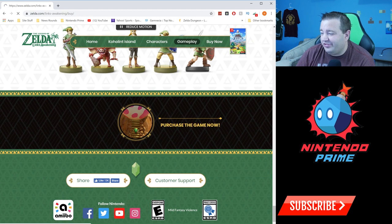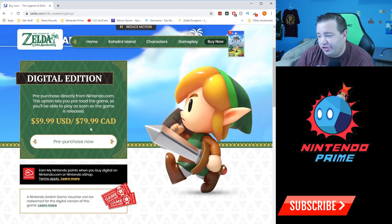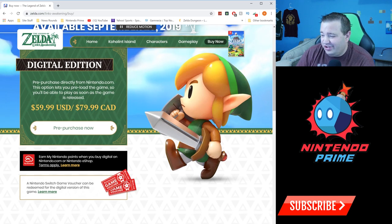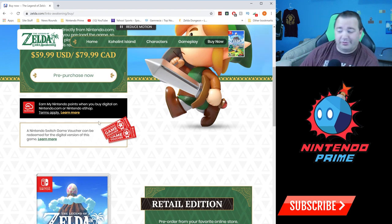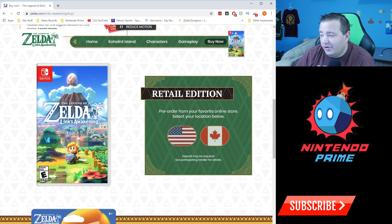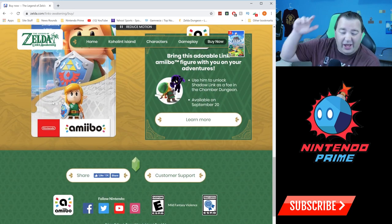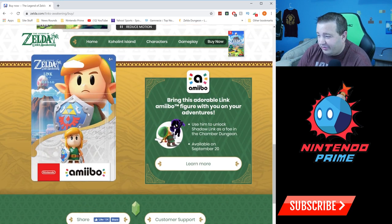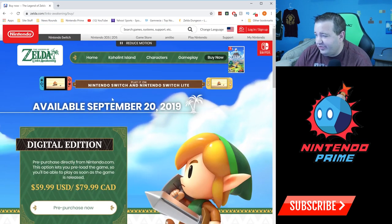I actually have all five of those amiibo, so I can unlock different chambers for the dungeon maker — that is really cool. Then they show you the purchase options: digital edition is $59. You can also use your game vouchers to save $10, or go buy a retail copy. If you're interested in Link's Awakening, I'll put an Amazon affiliate link in the description. There are no special editions as far as we're aware.